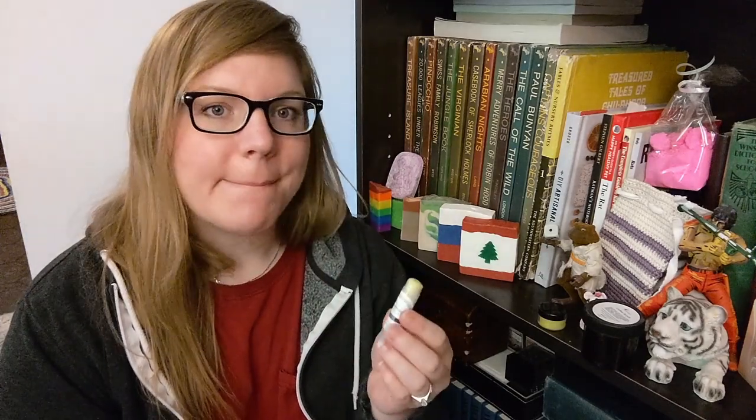Some lip balm. I have never ventured into the world of making lip balm yet. Maybe one day. Ready for winter. Thank you for another sweet little gift, Camille.